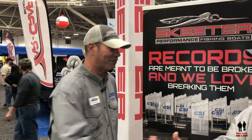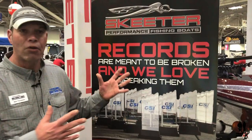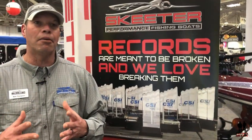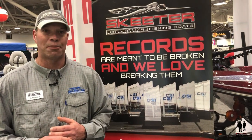Thank you very much, gentlemen. Like you said, I'm Matt Thompson with Skeeter Boats. We're here at the beautiful Northwest Sports Show in Minneapolis, and what I want to do is take you through the Skeeter boats and what makes the Skeeter brand a special brand. We're one of the oldest fiberglass boat companies in the industry.